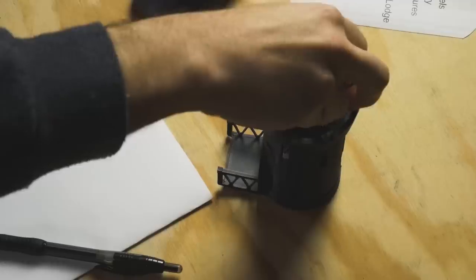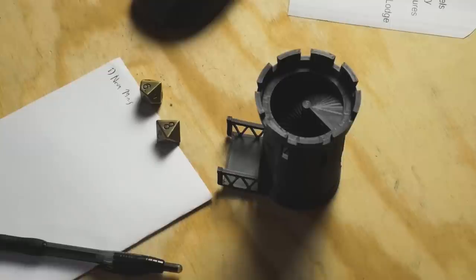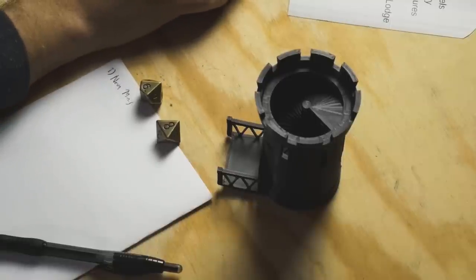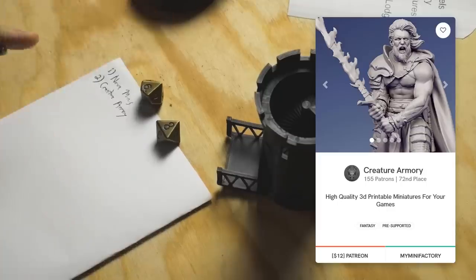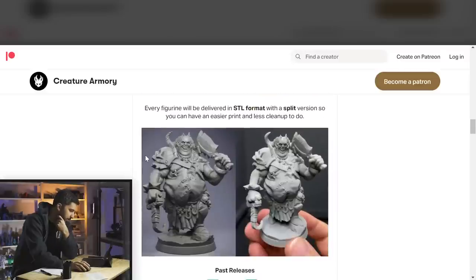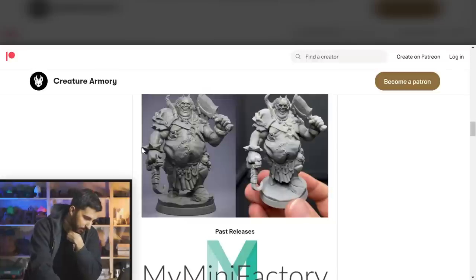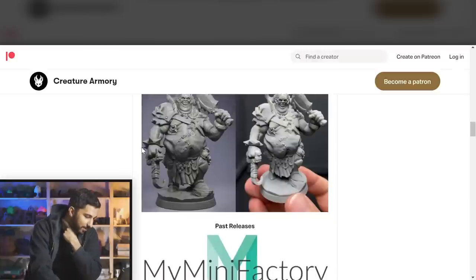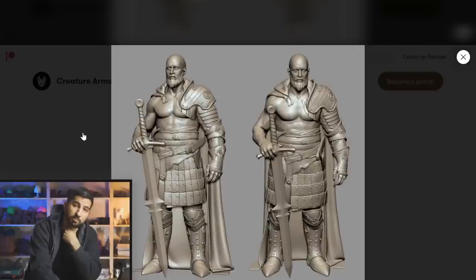Let's see our next one. We got page six, number eight — Creature Armory. They have a welcome pack, which is pretty standard. I like that they show test-printed pre-supported models. This is a cool style — I don't think we see it too much in terms of this kind of grotesqueness. It almost looks like it might be good as numerical proxies. This guy looks great with more realistic proportions, which is definitely a thing for a lot of people.